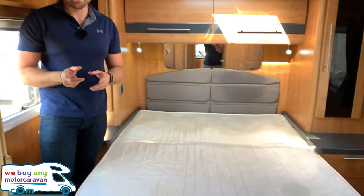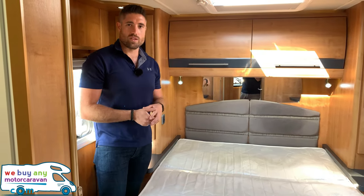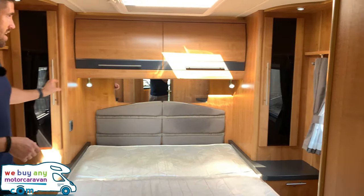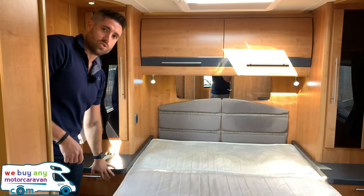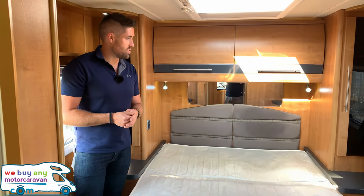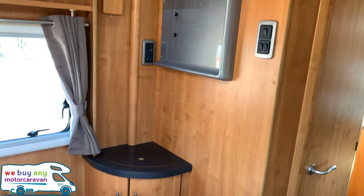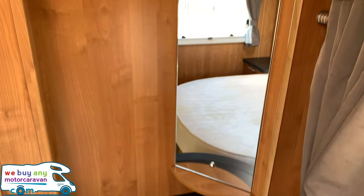Now the best part of the motorhome — we've got a lovely big island bed. What I like about island beds is you can get out of either side, just like at home; with transverse beds over the garage you'd have to climb over each other. We've also got two separate wardrobes, one either side — his and hers — plus cupboards above, a drawer and further cupboard below each side. Plenty of space for clothes and toiletries. If you want to watch TV in bed, there are brackets, a 240-volt socket, and TV aerial points just opposite, plus even more storage with nice LED lights above the mirror.